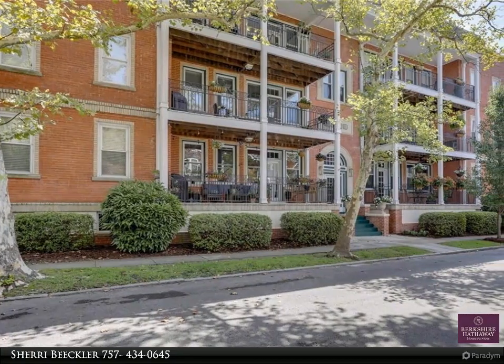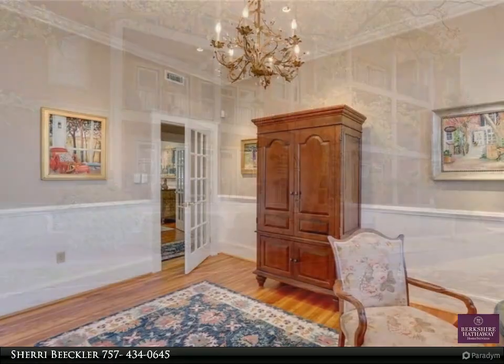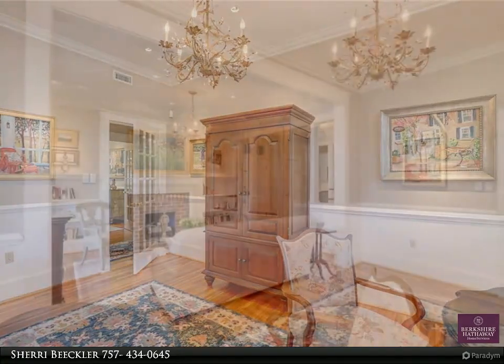This Berkshire Hathaway Home Services Town Realty property video is presented by Sherry B. Echler. Passers-by gaze longingly at this highly sought turn-of-the-century building with its grand design and inviting balconies, as if it's something out of Architectural Digest.